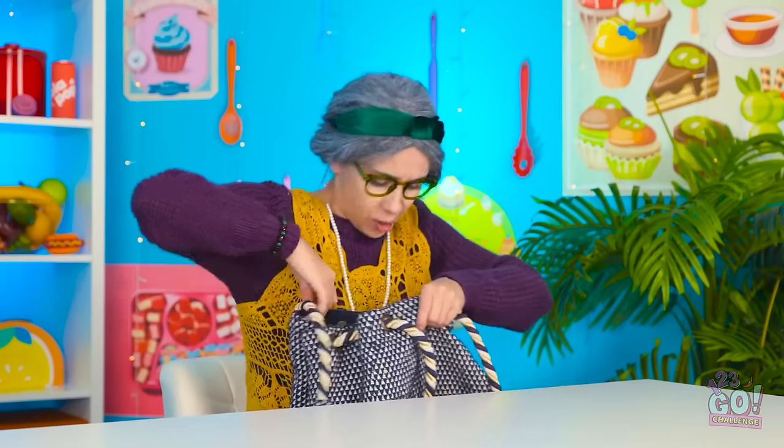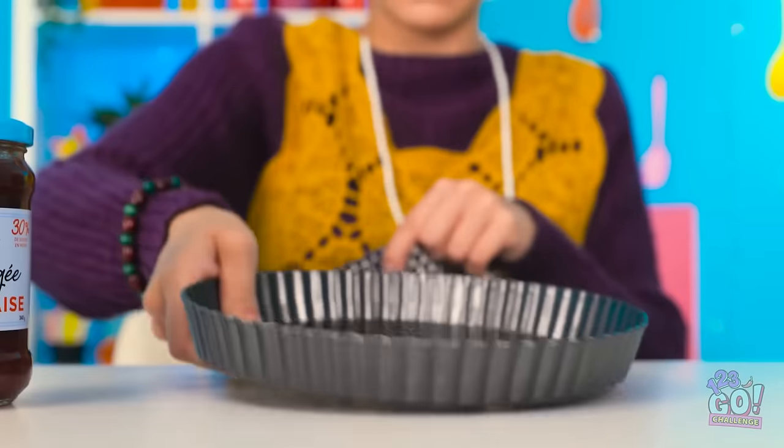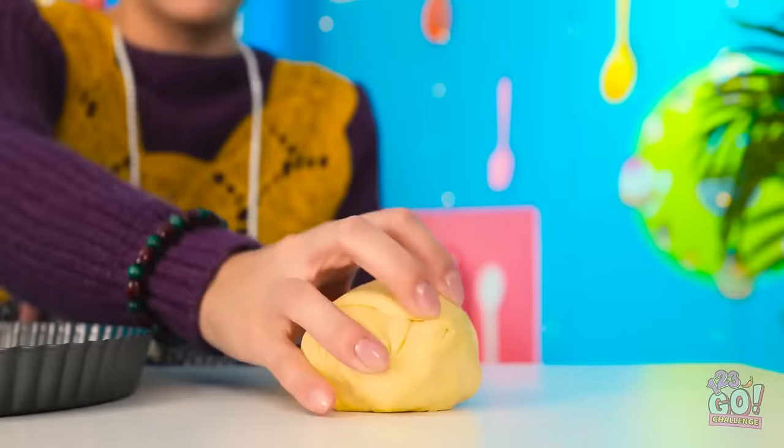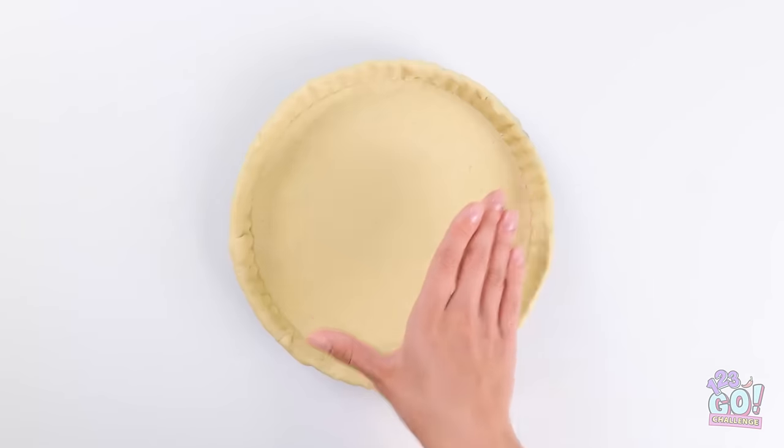Oh, jam — this will do! It'll be nice and sweet. I'll need a pie tray, my dough — I keep this for emergencies, you never know when you'll need it! I'll start with the dough and place it in the tray. I have a little trick for this!